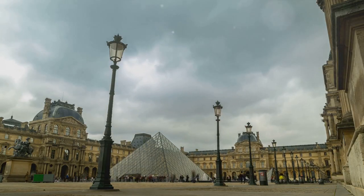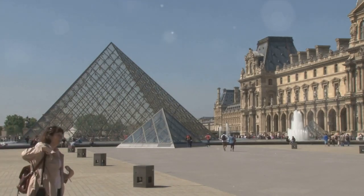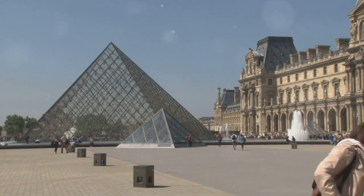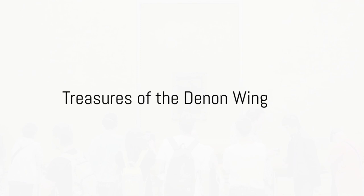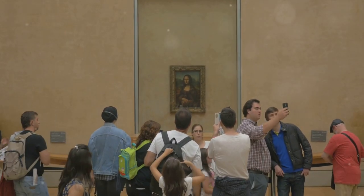Step inside and you're immediately immersed in a world where art transcends time and space, inviting you on a journey of discovery unlike any other. Your first stop: the Denon Wing, home to some of the Louvre's most renowned treasures.